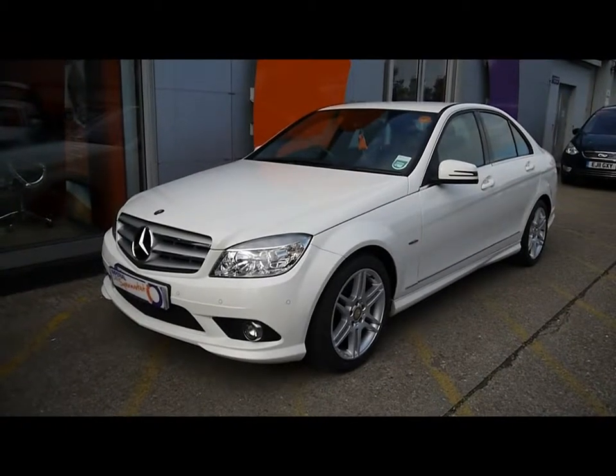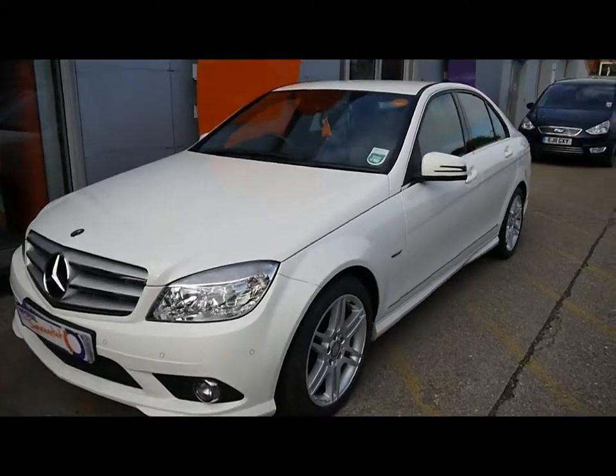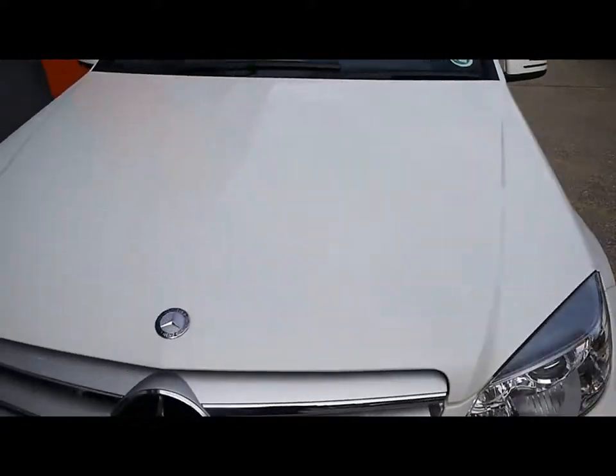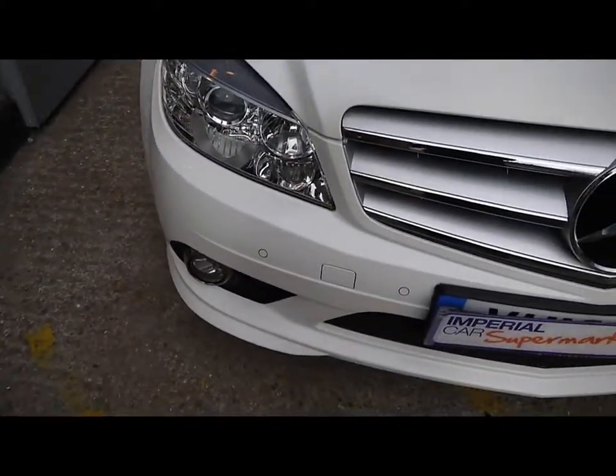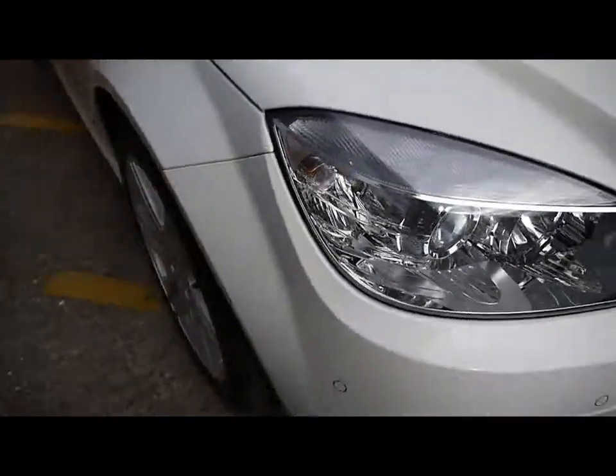Welcome to Imperial Cars. Today we have a 10-plate Mercedes C220 to show you, finished in white, four-door saloon. We're going to take you around the car so you can get a special idea of condition and the certain features of the vehicle.